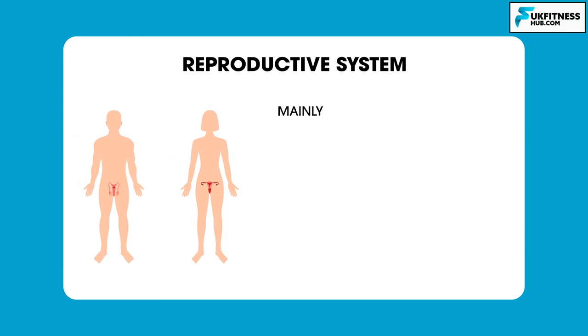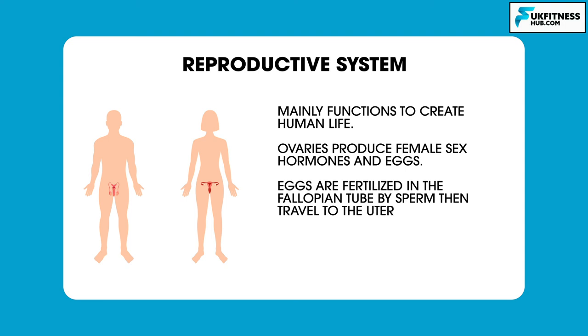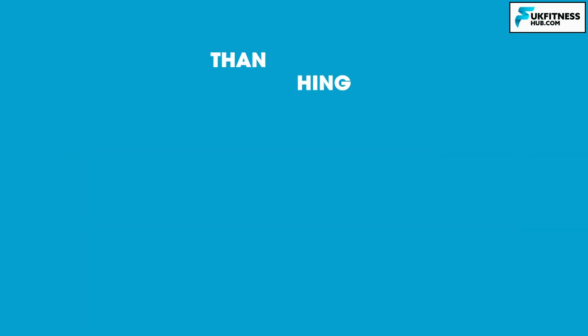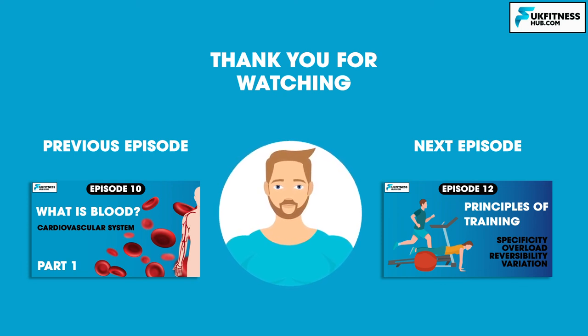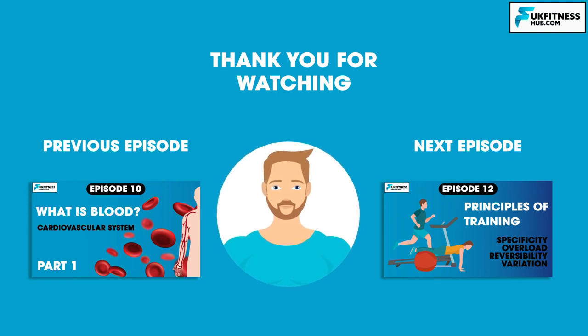The reproductive system mainly functions to create human life. Ovaries produce female sex hormones and eggs. Eggs are fertilized in the fallopian tube by sperm and then travel to the uterus, which provides a site for growth. The mammary glands produce milk for the newborn. That concludes episode 11 of my sports and exercise science series. I hope you've enjoyed this episode — don't forget to like and subscribe. You've been watching UK Fitness Hub; I've been Travis Tarrant and I'll see you in the next episode where we begin study on the principles of training.